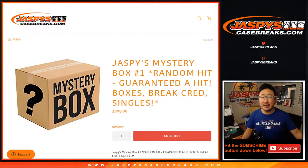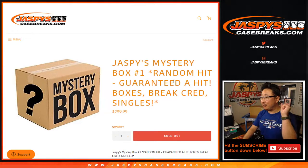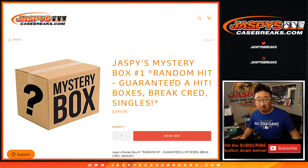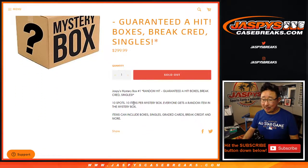Hi everyone, happy Tuesday. Joe for JaspisCaseBreaks.com coming at you with Jaspis Mystery Box number one. Don't know what's in there — it's a mystery. It's a random hit break this time. Ten items per mystery box. Everyone gets a random item in the mystery box.